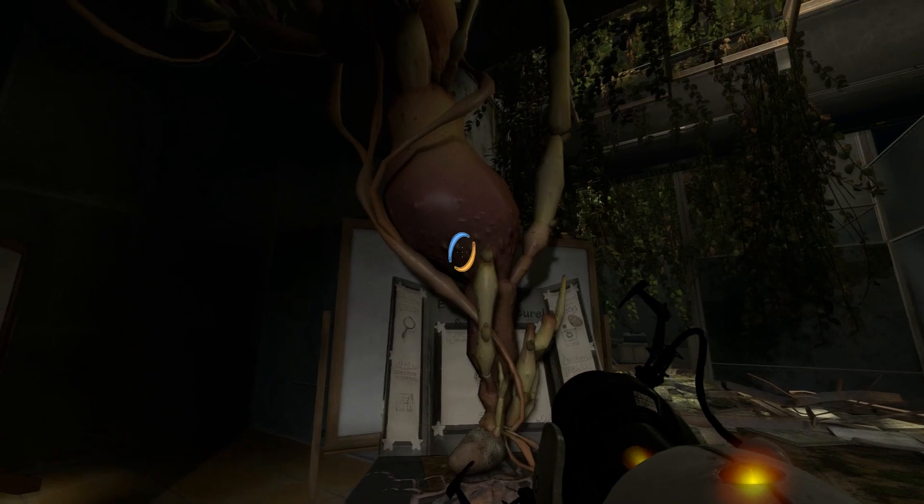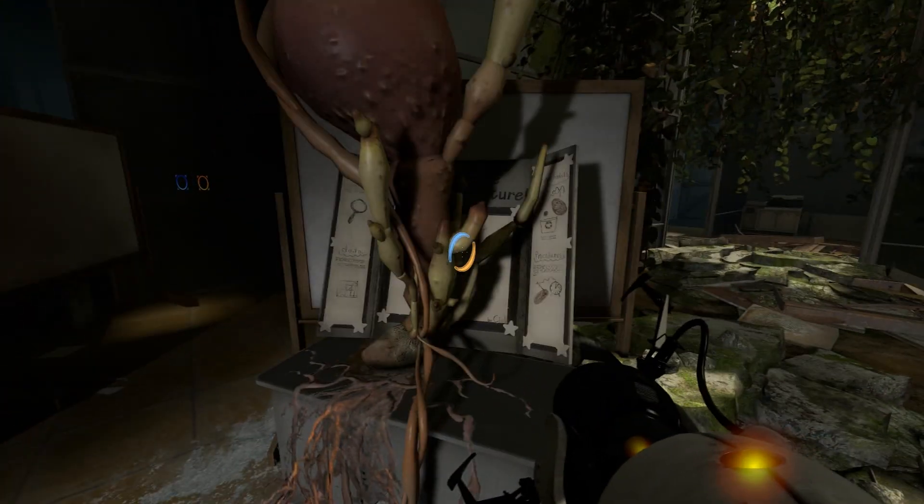Look at that, it's growing right up into the ceiling. The whole place is probably overrun with potatoes at this point, isn't it? At least you won't starve, though.